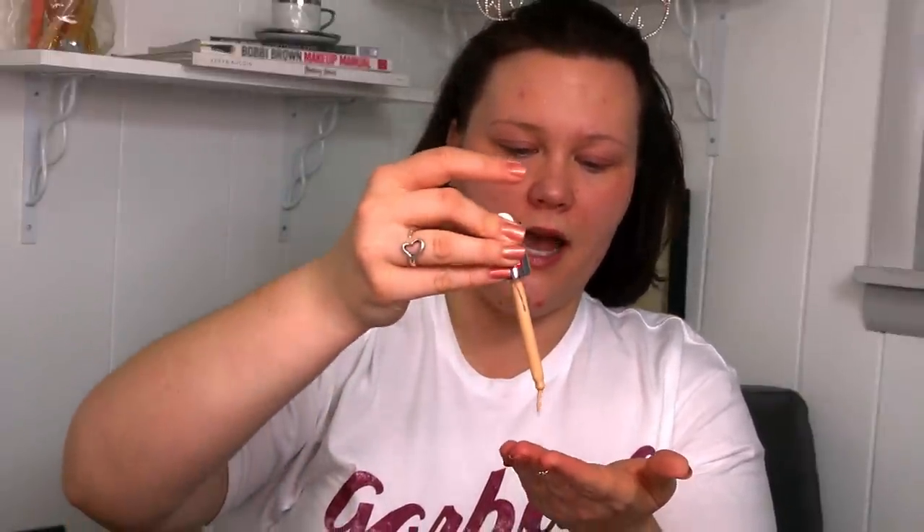Let's go ahead and open it up. I grabbed this in the shade O2, Fair to Light. I'm just gonna take some on my hands and apply this like I've been applying anything skin-tinty lately — just by rubbing it all over my face. I've been all about this method because it's really been working for me. I have to say, this on top of that primer feels so good. It feels really nice and silky on the skin.